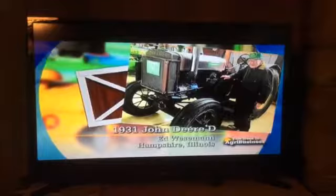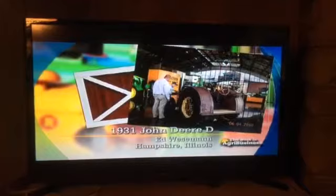This is the tractor in the shed this weekend — perhaps you have seen it, because it was on display for a while at the John Deere Pavilion in Moline, Illinois. Ed Wiesman's John Deere D, a 1931 tractor that he gave $50 for. And it's still unrestored.